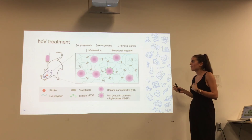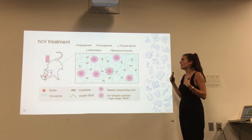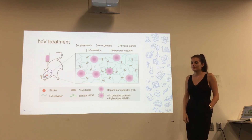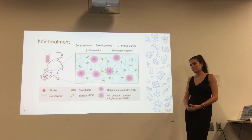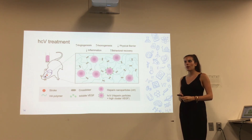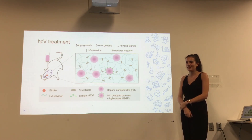In summary, the results showed increased angiogenesis, axonogenesis, physical barrier reduction, reduced inflammation, and increased behavioral recovery. One question raised was whether the researchers looked at cellular function — specifically, whether they recorded electrically from cells to see if they were firing. That wasn't entirely clear from the paper, and the presenter noted they could look into that, acknowledging it would address the middle piece between anatomical restoration and behavioral outcomes.